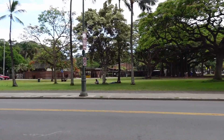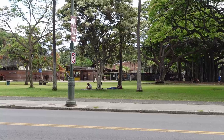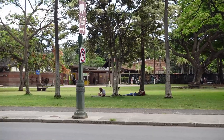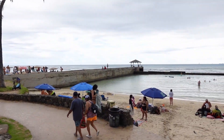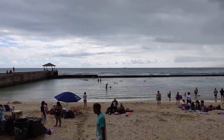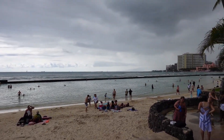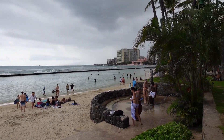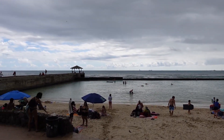We noticed right across the street is the Honolulu Zoo — you can see the sign there. This is the Waikiki Pier and this is Waikiki Beach. It is drizzling a little bit right now. There's a shower right there, so we're going to get in and let you know how the water is.